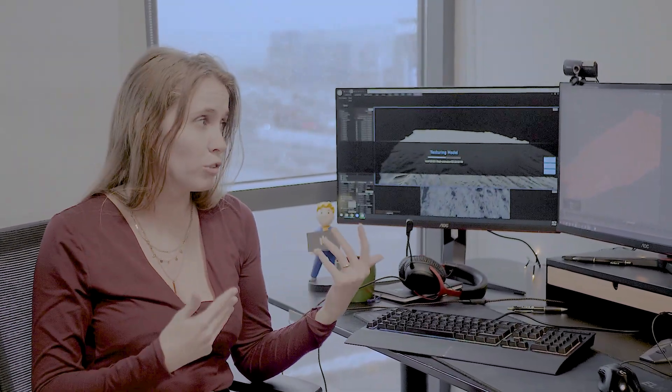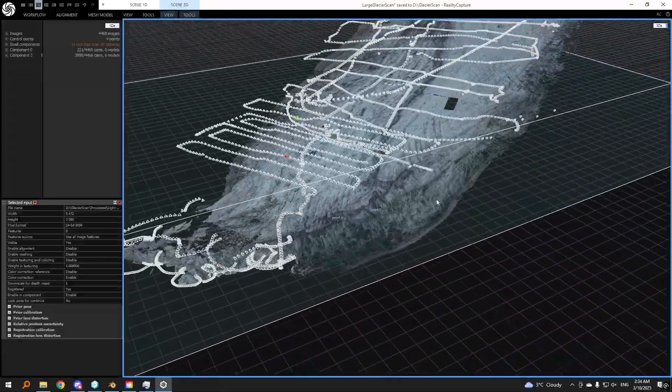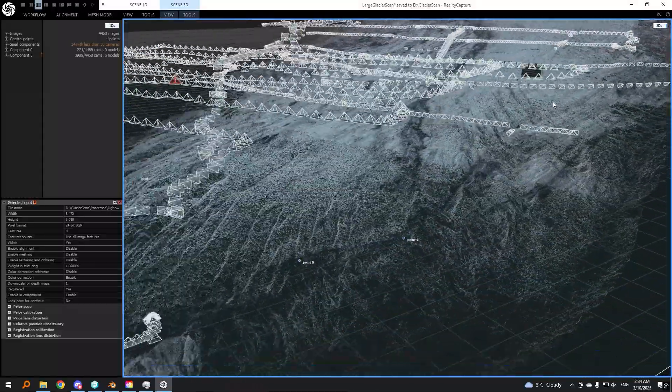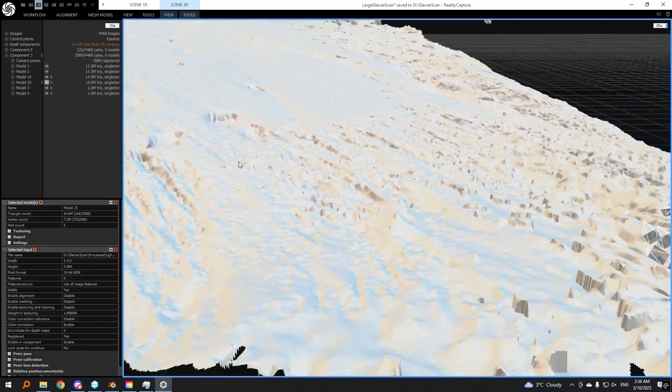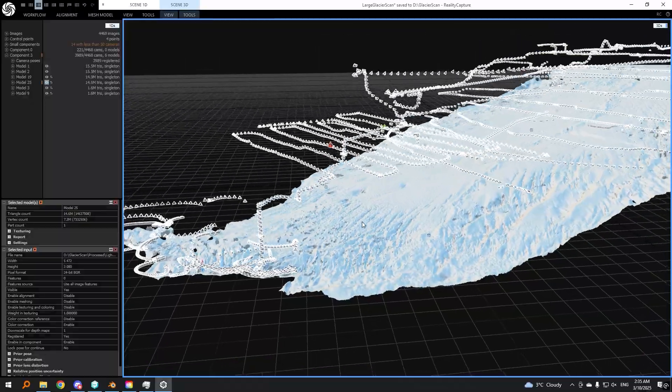Then you import the pictures into photogrammetry software — we use both RealityCapture and Metashape, depending on whether we're working on huge or smaller things. The program aligns similar dots across photos to determine camera rotation and creates a 3D shape. When that's done, you get a point cloud. After a little cleanup, you move to the next stage which creates a denser cloud where you can see your textures and assess whether it worked or if you have to go back for another six-hour scanning session — it happens. Then you build it into a mesh, build your textures, and export all those millions of points into software that can handle them.